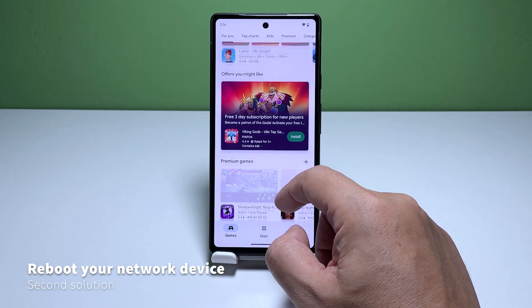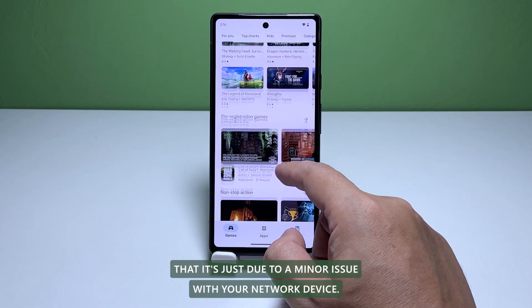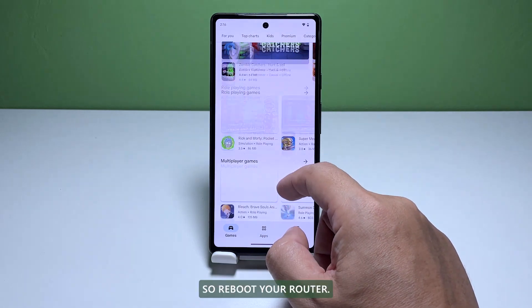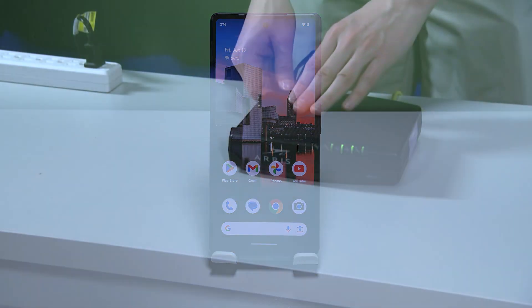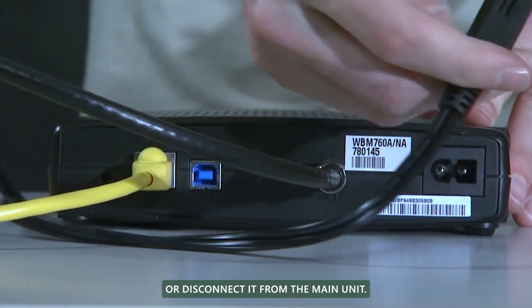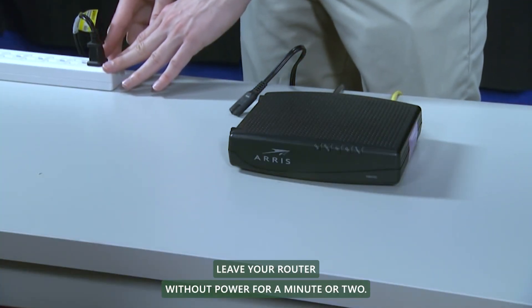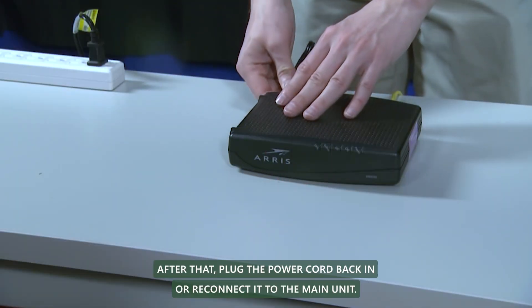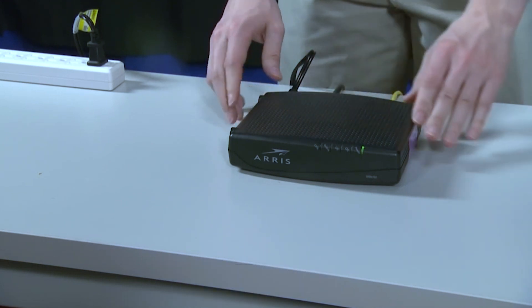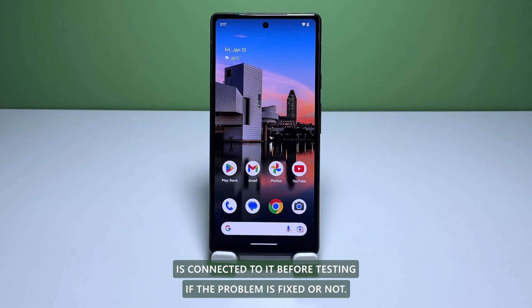Second solution: reboot your router. The next thing you have to do is to rule out the possibility that it's just due to a minor issue with your network device. So reboot your router if it's your home network you're having problems with. Just unplug the power cord from the wall outlet or disconnect it from the main unit. Leave your router without power for a minute or two. After that, plug the power cord back in or reconnect it to the main unit.